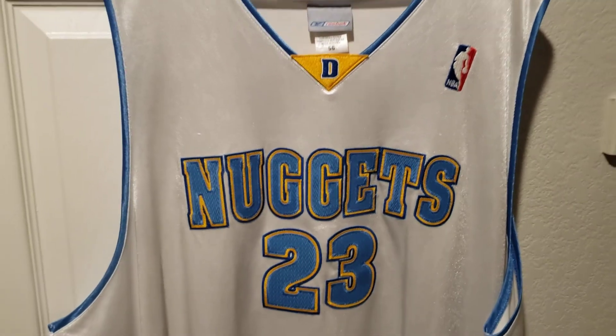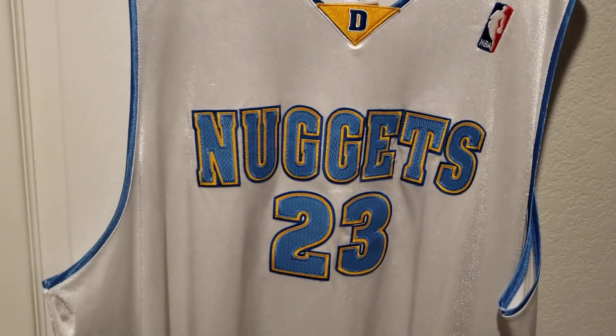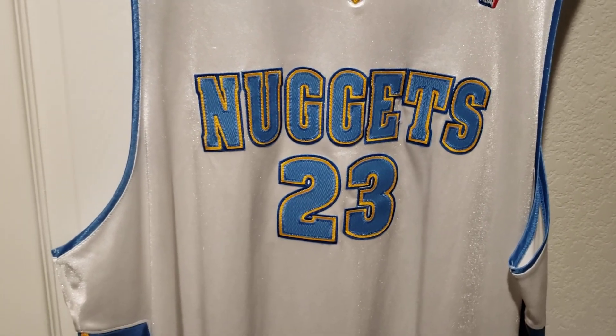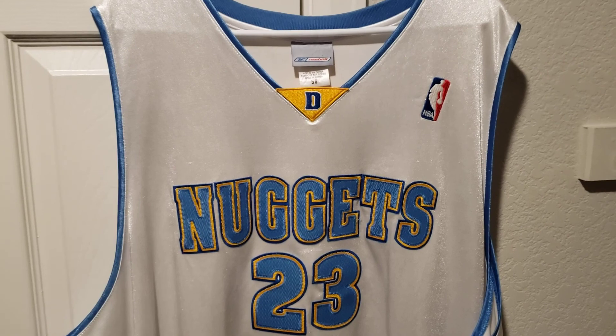So yeah, that's another quick jersey review. I'll be posting more Nuggets stuff, more jersey stuff like that. Hopefully I get some more vids up, but yeah, as always let me know what you guys think and we'll see you next vid. Peace.